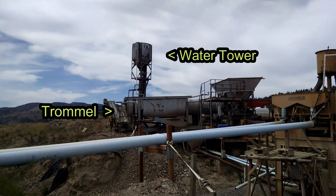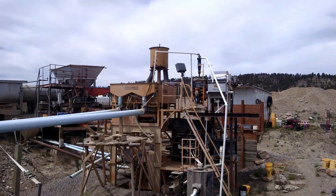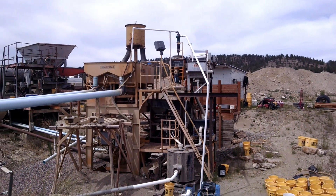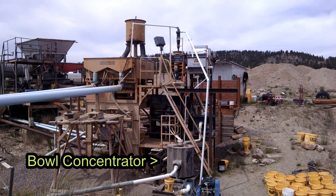That's his water tower, which helps with the pressure that goes into this jig — this is his primary jig. From here it goes to a secondary jig which you can see down here, then it goes to a concentrating bowl and then to another concentrator down here.